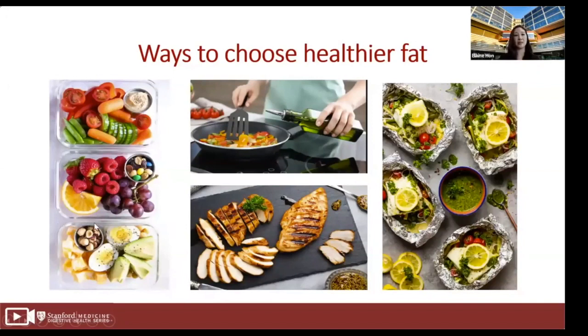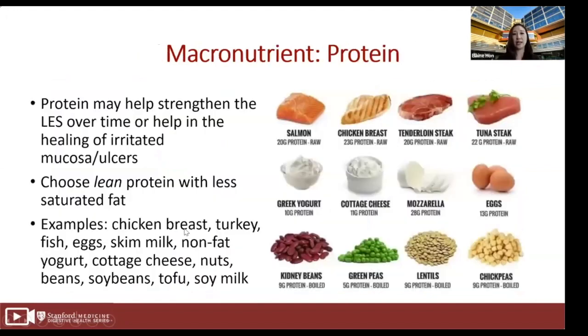Now let's discuss protein and how it relates to GERD. Protein may help strengthen the lower esophageal sphincter over time or help in the healing of irritated mucosa or ulcers. Early research linked protein intake with increased lower esophageal sphincter pressures by allowing closure of the sphincter and reducing reflux. I recommend choosing lean protein with less saturated fat. Good examples include salmon, chicken breasts, tenderloin steak, tuna steak, Greek yogurt, cottage cheese, mozzarella, eggs, kidney beans, green peas, lentils, and chickpeas. These are all great sources of protein — it doesn't have to be all animal-based; there are great plant-based proteins as well.